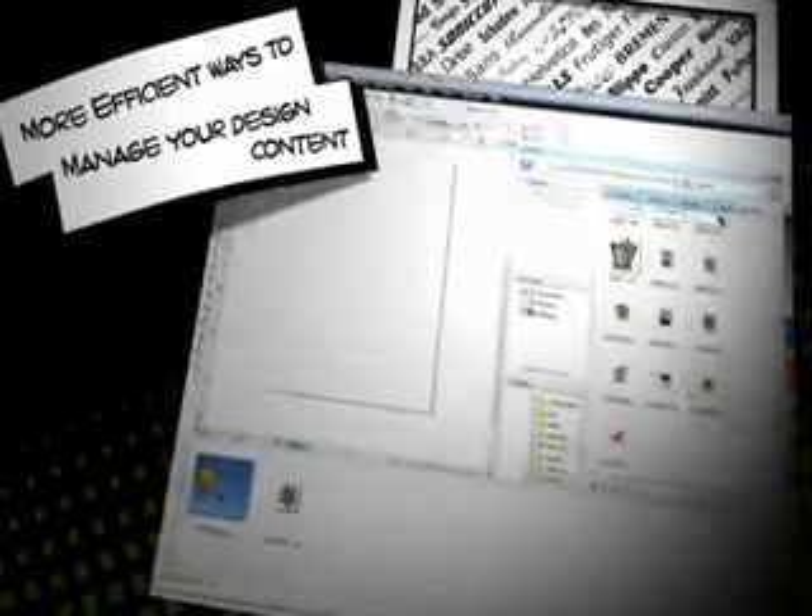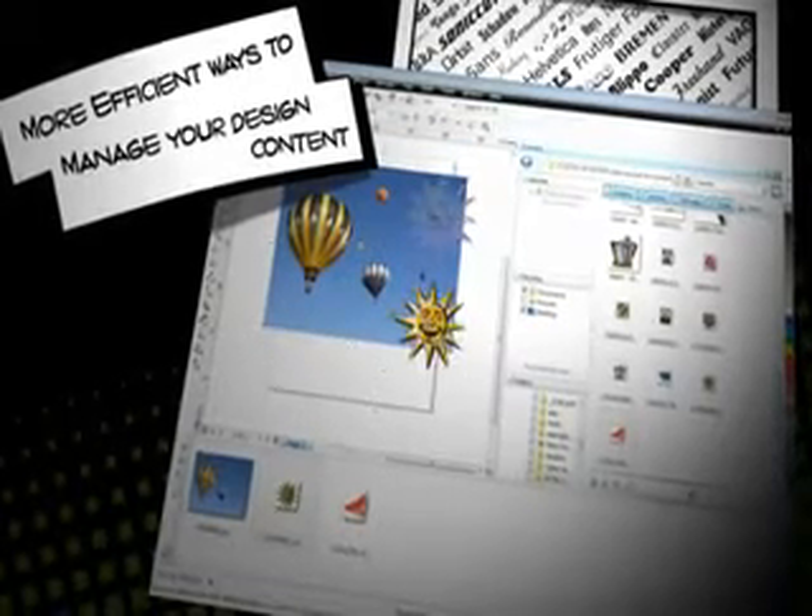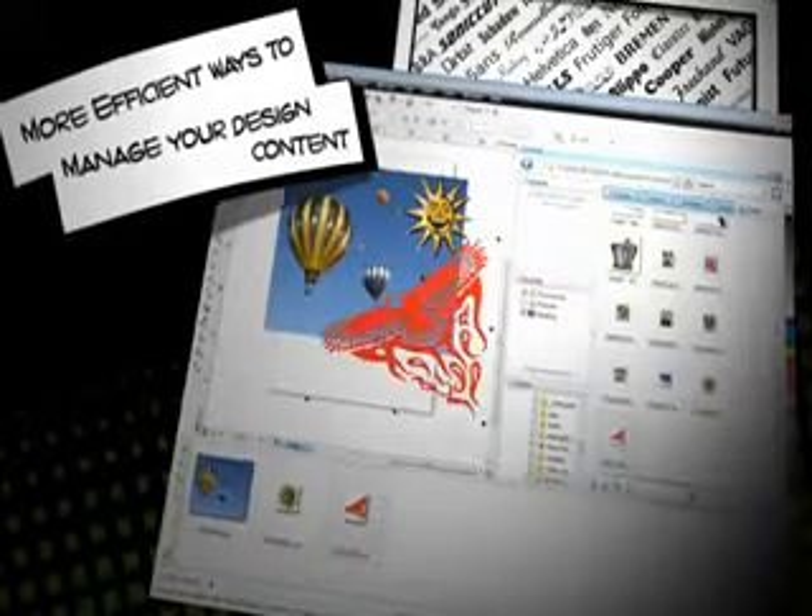With this latest edition you get more efficient ways to manage your design content. Speed up your workflow with Corel Connect, a new built-in content organizer that helps you find graphics, templates, fonts and images quickly on your computer.